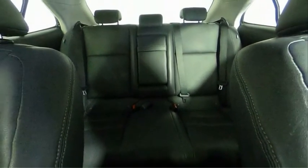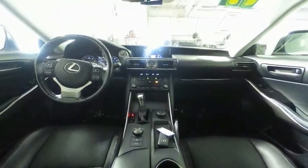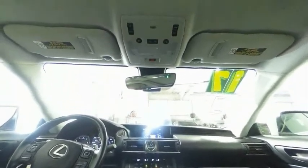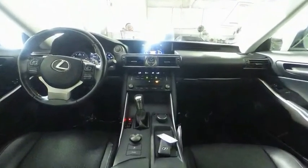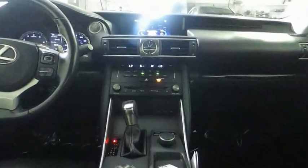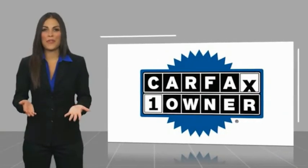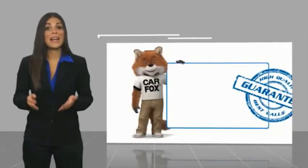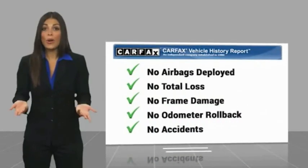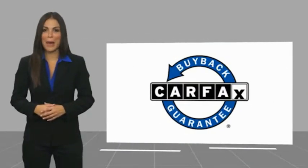A vehicle like this doesn't come along every day. Come in and get it before someone else does. This is a one-owner vehicle with a CARFAX vehicle history report. Be sure to find a complimentary copy of this report online or contact the dealership. This vehicle qualifies for the CARFAX buyback guarantee.